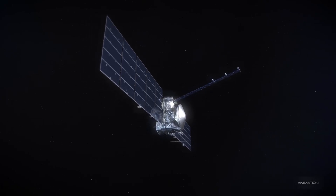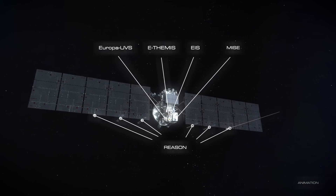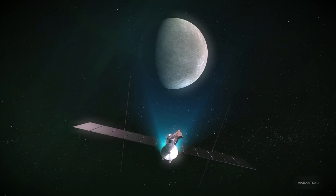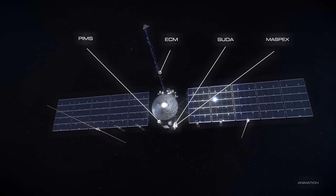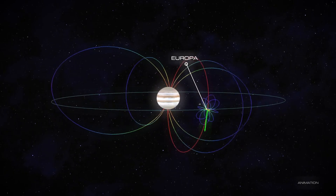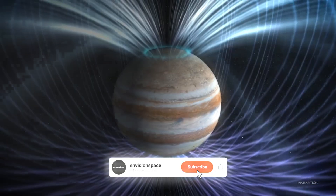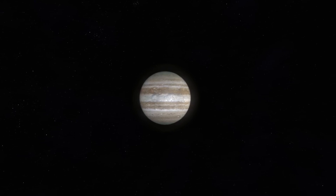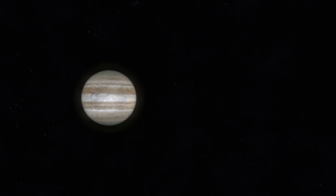Studying these eruptions is crucial for several reasons. The substance expelled from Europa's interior can be directly analyzed by instruments on passing spacecraft, giving scientists a unique opportunity to examine the chemical composition of the subsurface ocean without the need to drill through a thick layer of ice. These plumes may contain a mix of water, salt, and possibly even organic molecules. By measuring the chemical composition of the vapor and particles in these plumes, scientists hope to gain deeper insight into the ocean's potential to sustain life.